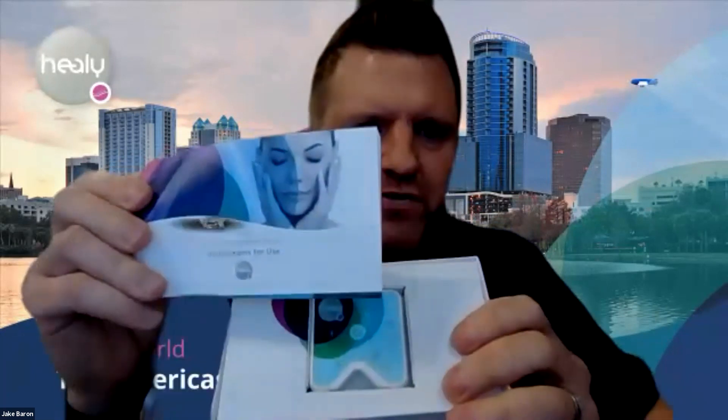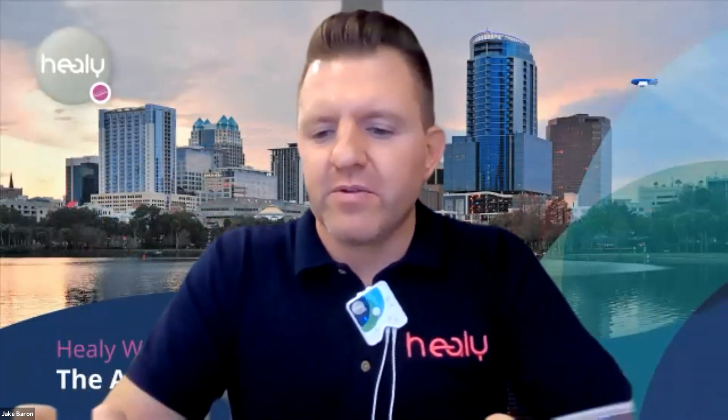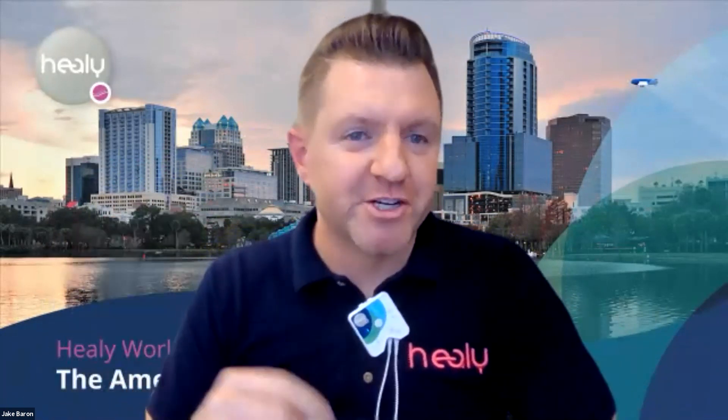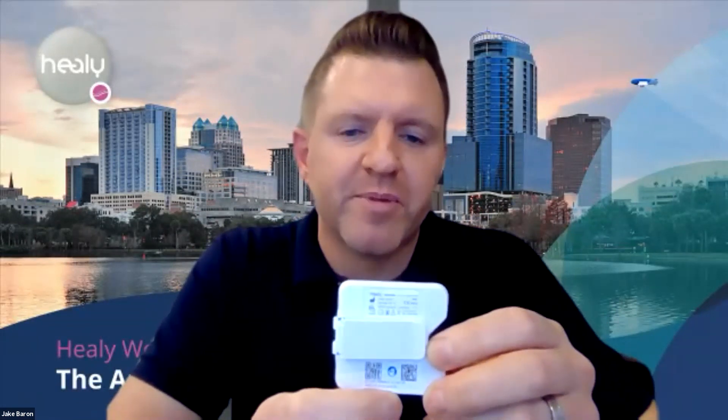Underneath the quick start guide is the longer instructions-for-use document — also a key resource. You don't need to read it right away because the first step is to charge your Healy, which typically takes a couple of hours. Underneath those documents you'll see the Healy device itself, inset into a little tray. The device has a blue protective film from the factory — just peel it off. On the back there's a QR code you'll use to set up the Healy app for the first time, along with the serial number and manufacturing information.